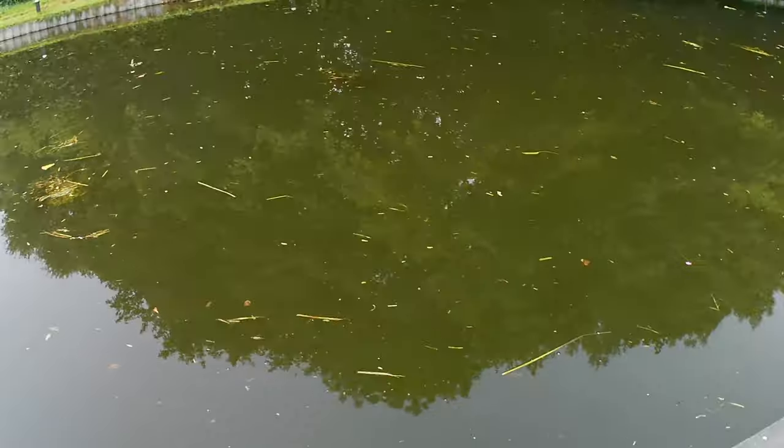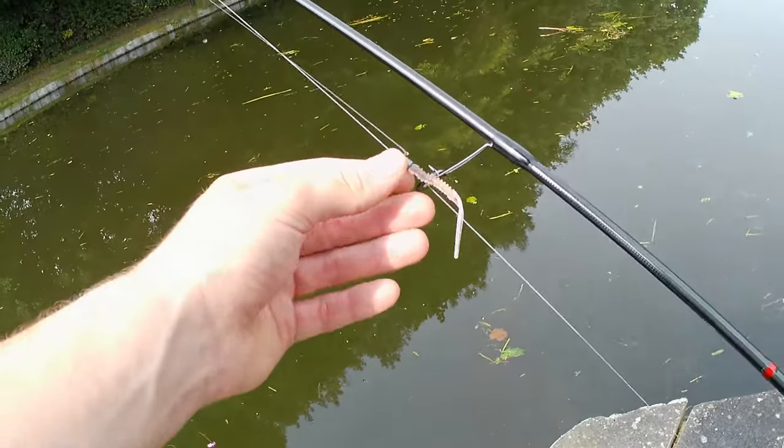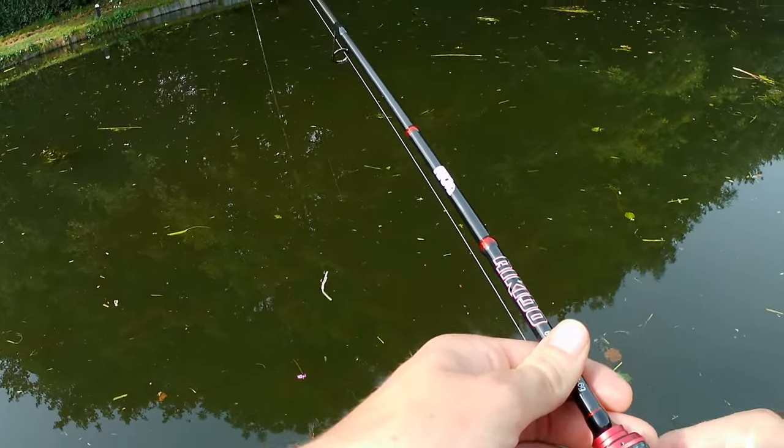It's looking like a few boats have been through today — there's a lot of chopped-up weed about. But we'll have a few chucks, see if we can get anything. If not, we'll head straight onto the river and see what we can get.